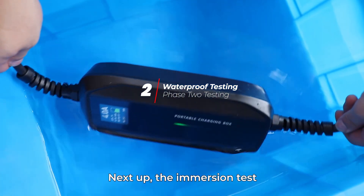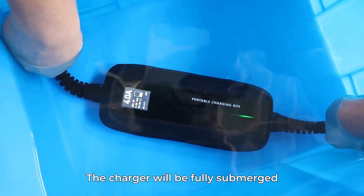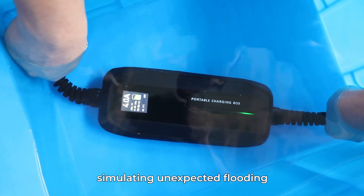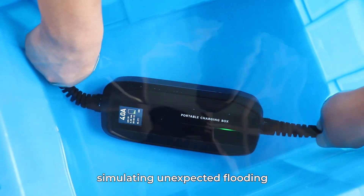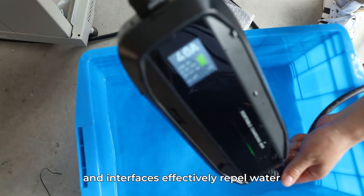Next up, the immersion test. It's truly astonishing! The charger will be fully submerged, simulating unexpected flooding. Our goal is to ensure its internal components and interfaces effectively repel water.